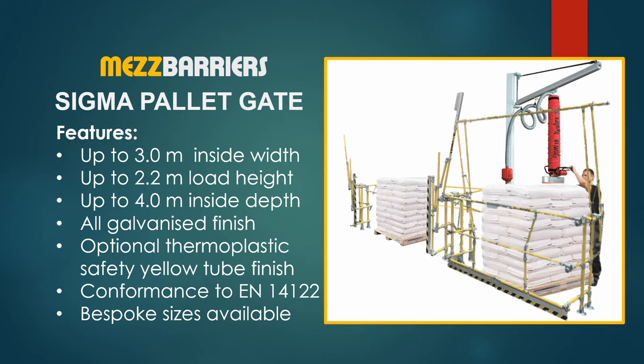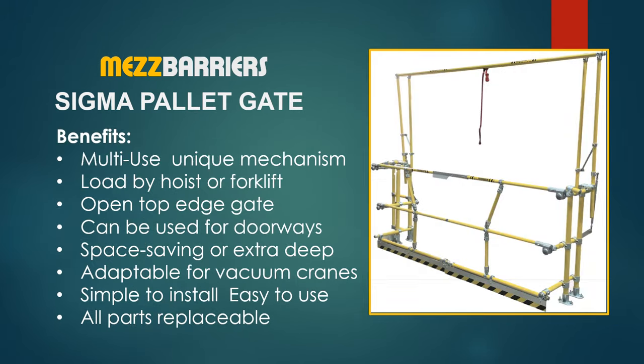The unique and versatile design of the Sigma multi-purpose pallet gate can be manufactured with up to 3 meters inside width by up to 4 meters inside depth, available in galvanized or optional safety yellow tube finish. The Sigma gate's unique mechanism and edge gate open top allows loading by hoist or forklift, can be adapted for use in doorways, and is ideal for unloading by vacuum cranes. All parts are replaceable.